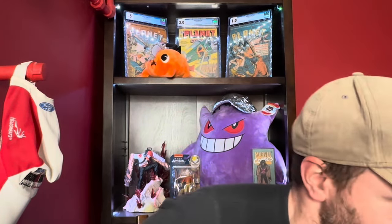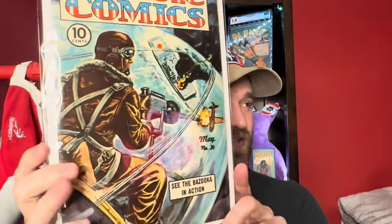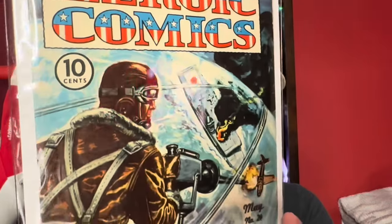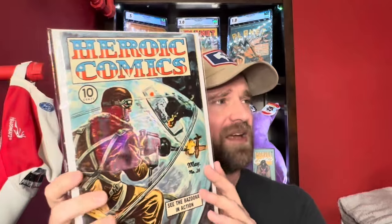So that's the second set of ten. For the final set of ten: there were a ton of books from this run in the collection, most of them $20 to $30 books, but this one has a little more value. This is Heroic Comics number 24 from 1944 — a Japanese World War II cover with a Japanese cruiser or battleship on the cover. It's a very nice presenting copy, though there's some staining on the back. Heroic Comics number 24, Japanese World War II cover.